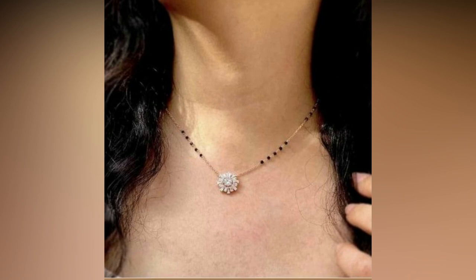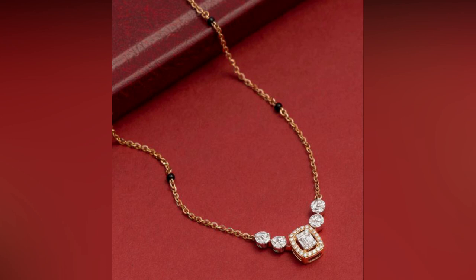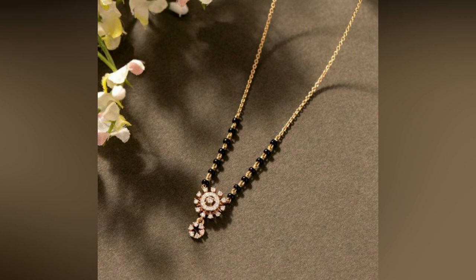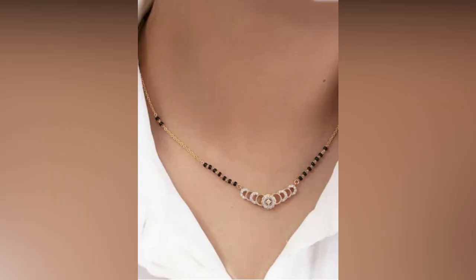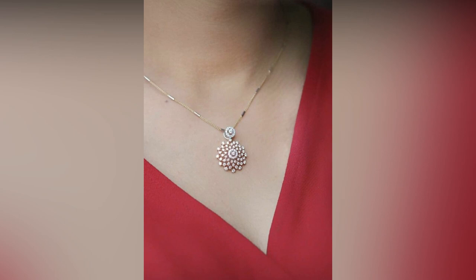With the changing times, the design and style of Mangal Sutras have also evolved, catering to the modern taste of women. If you are looking for a short gold Mangal Sutra design, then the classic style is the best option that never goes out of style. It features a simple yet elegant design with a solitaire diamond pendant that adds a touch of sophistication to this traditional jewellery.